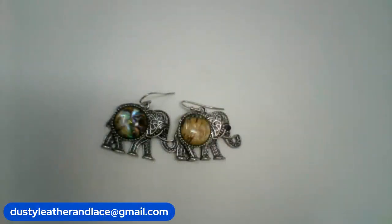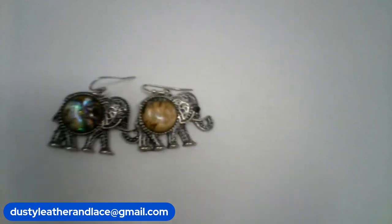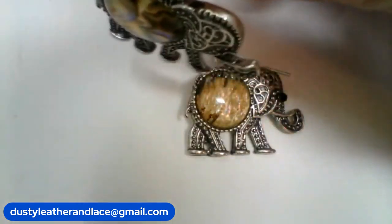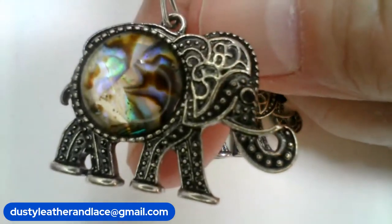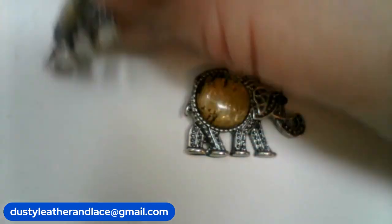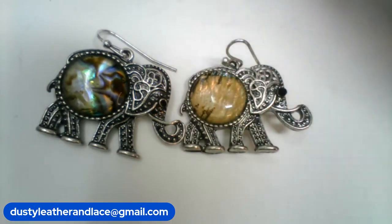My number twenty-two is a pair of abalone elephant earrings — dangling and very pretty. Nice abalone finish. Number twenty-two, $8.